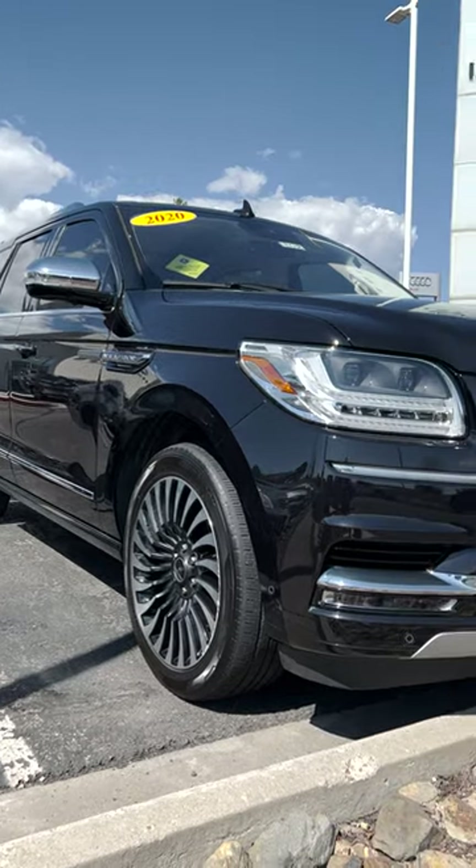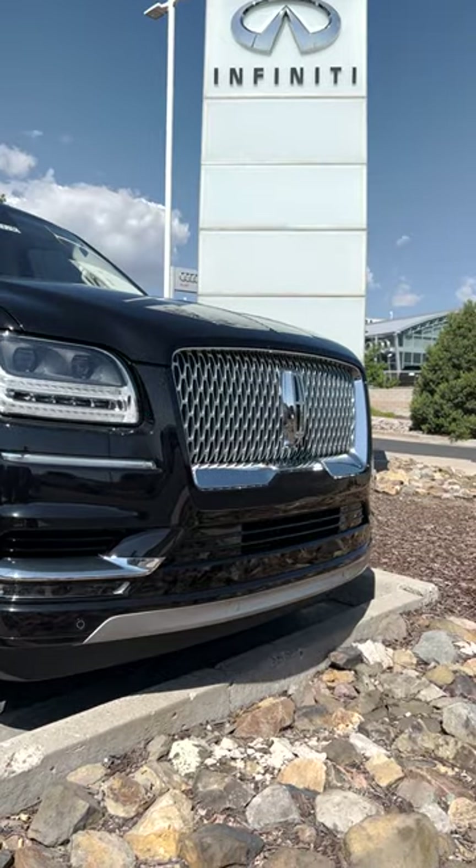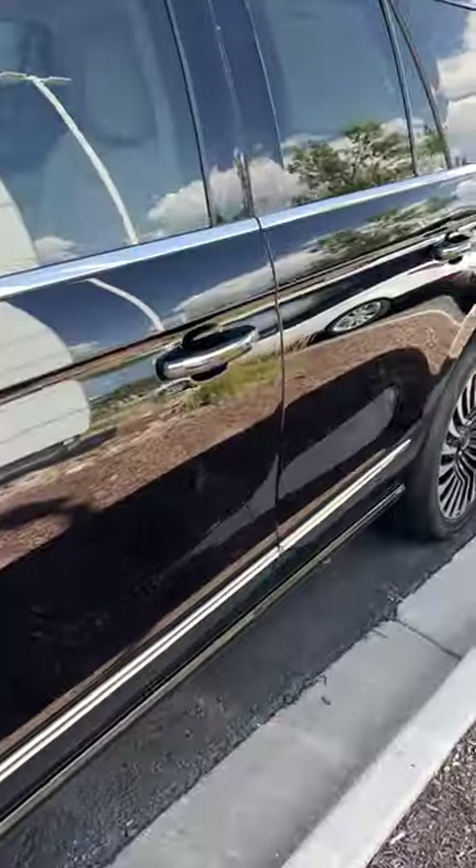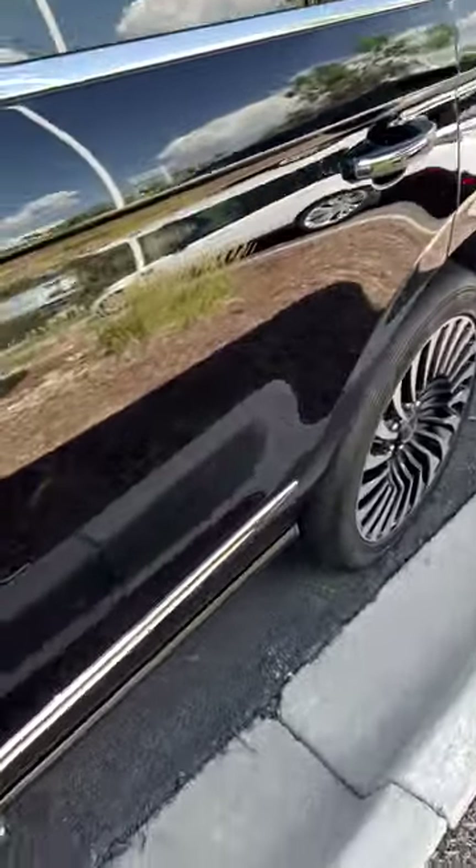On the outside you have this beautiful jet black exterior, a stunning silver grille on the front, and these really pretty darker wheels that complement the entire package. This model also comes with four-wheel drive and power running boards.